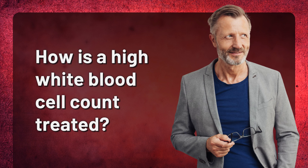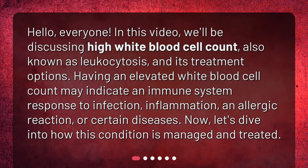How is a high white blood cell count treated? Hello, everyone. In this video, we'll be discussing high white blood cell count, also known as leukocytosis, and its treatment options. Having an elevated white blood cell count may indicate an immune system response to infection, inflammation, an allergic reaction, or certain diseases. Now, let's dive into how this condition is managed and treated.